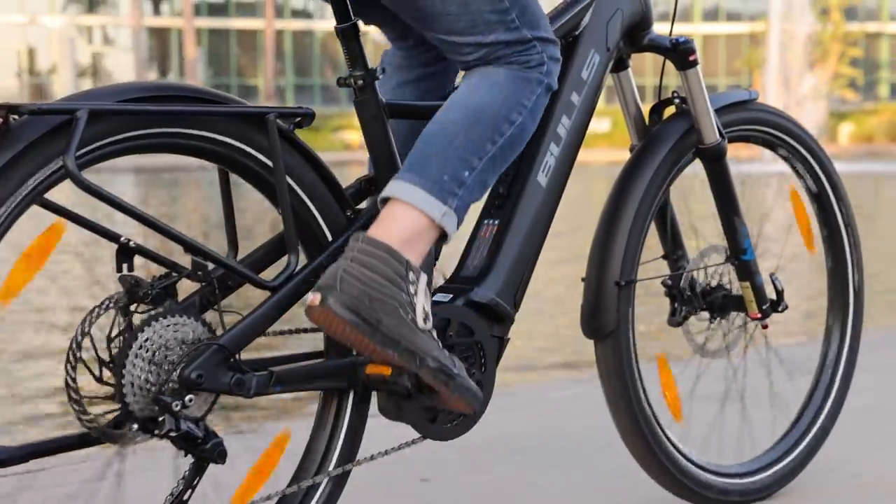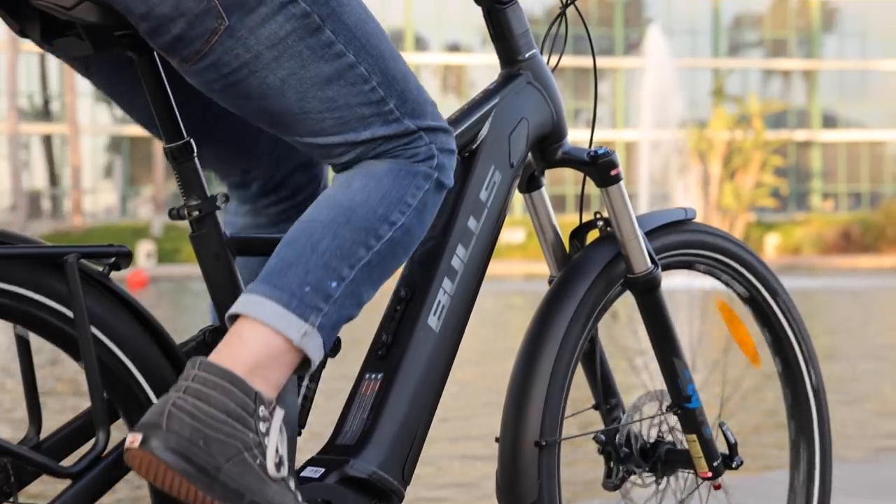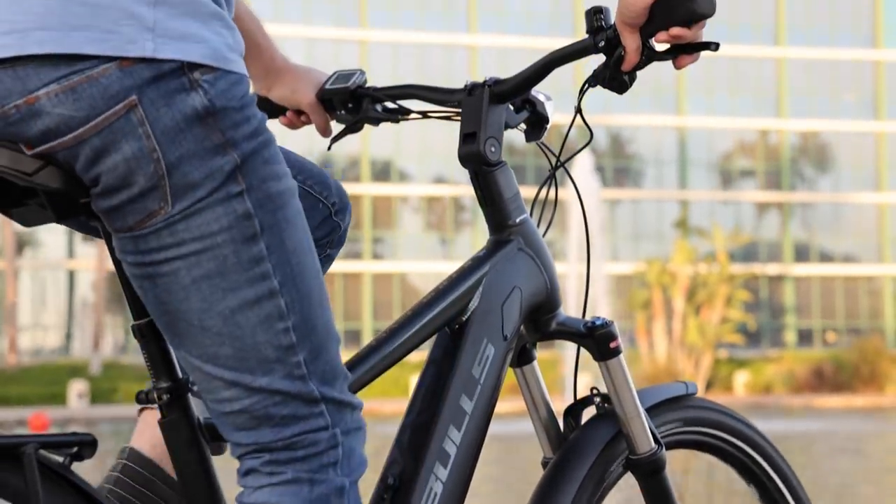Full suspension — 120 millimeters front and rear, which is really plenty. I think anything more than that might be a bit overkill.